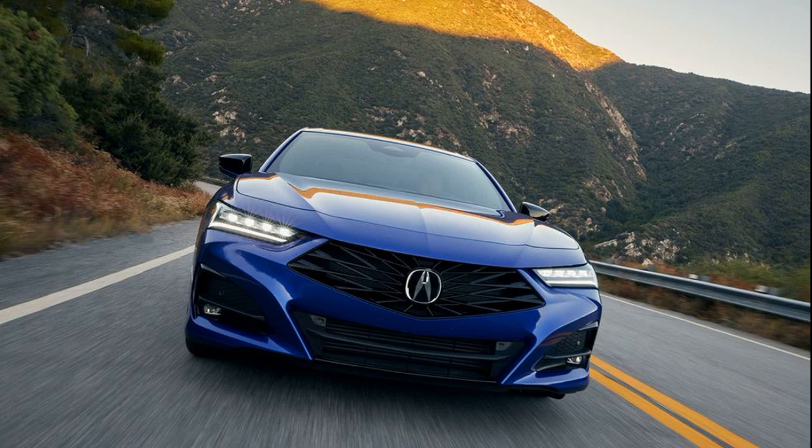In 2023, there were almost 10 available trims, ranging from the basic entry-level model to the exclusive Type S PMC edition. Customers had to make decisions about front or all-wheel drive, as well as performance packages, leading to a call for Acura to simplify the choices.